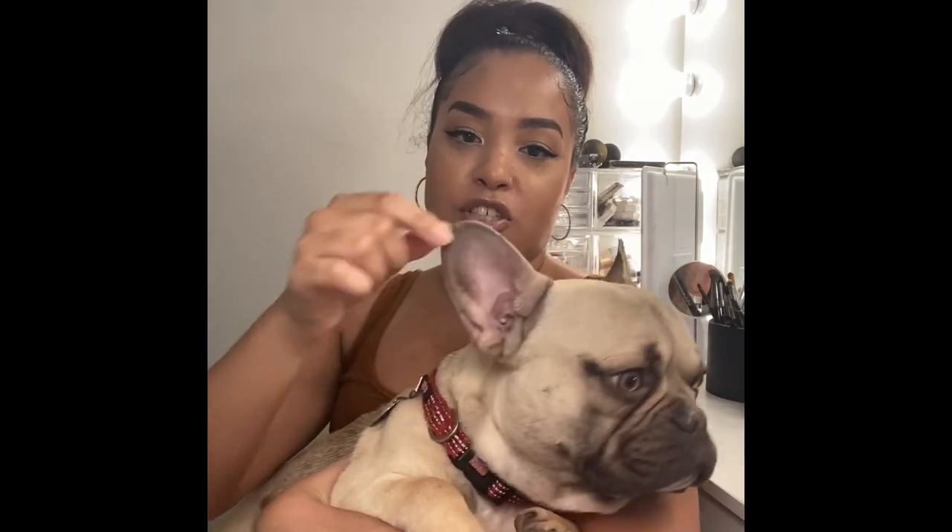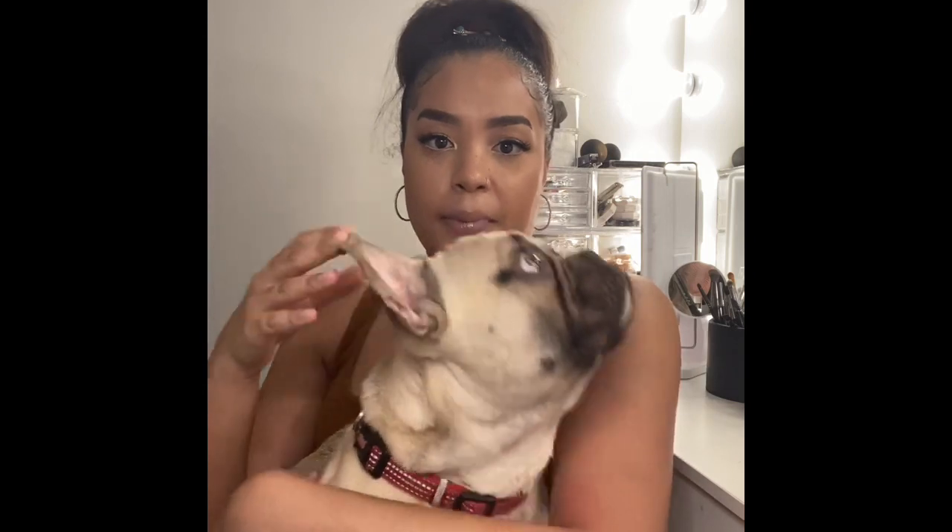Those bat ears are one of the first things everyone notices about him — they're adorable but also part of the difficulty of owning a French Bulldog. They're more prone to things falling in: dirt, grass, bugs. I'm constantly taking stuff out of his ears because they're like an open funnel. Every day I check that nothing is present, and I also use an ear cleaner recommended by his vet — I squeeze it into his ears and clean with a cotton ball to get anything down in the canal.